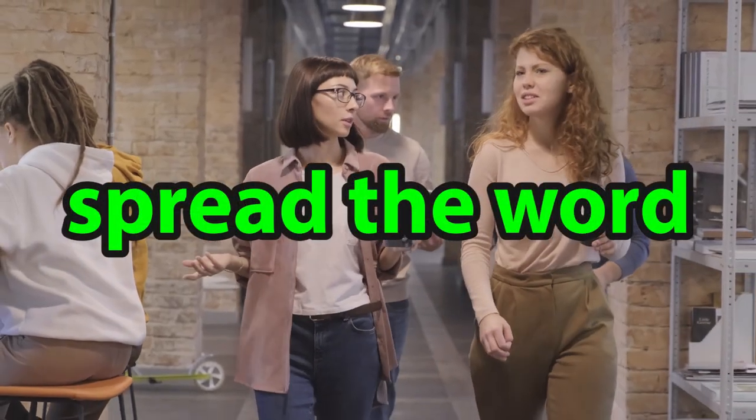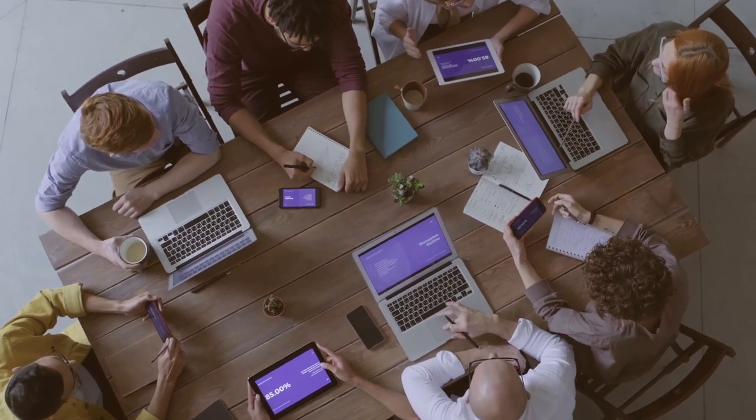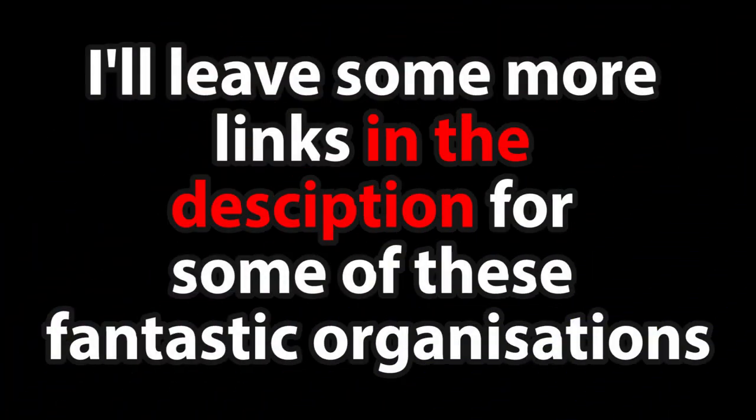Finally, spread the word about natterjacks being endangered. Share what you've learned from this video, or just share this video with your family and friends, and help to raise awareness about what people can do to help natterjack conservation. Have a look at the organizations that are working to help these toads, such as Amphibian and Reptile Conservation, and get in contact with them to find out what else you can do to make a difference. I'll leave some more links in the description.